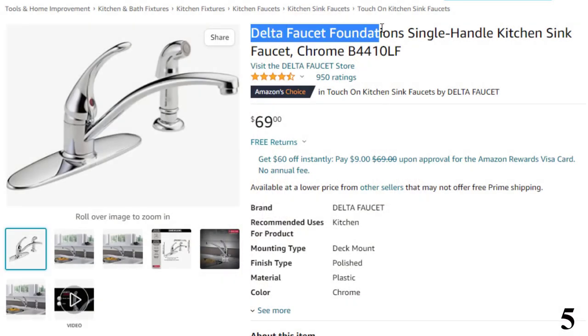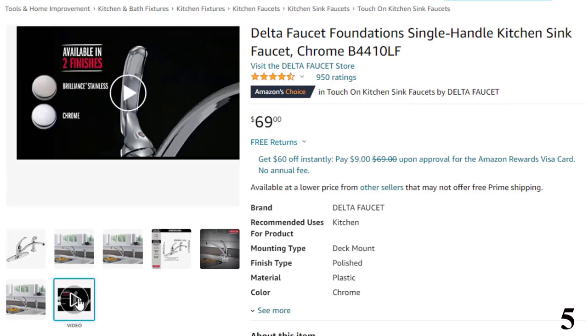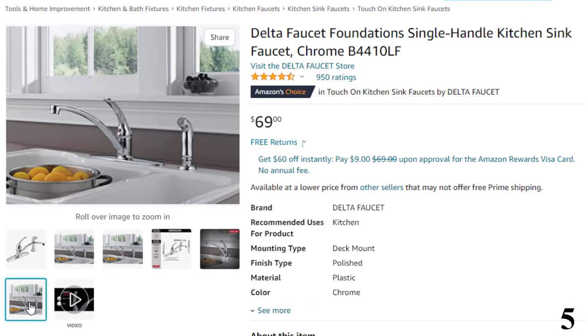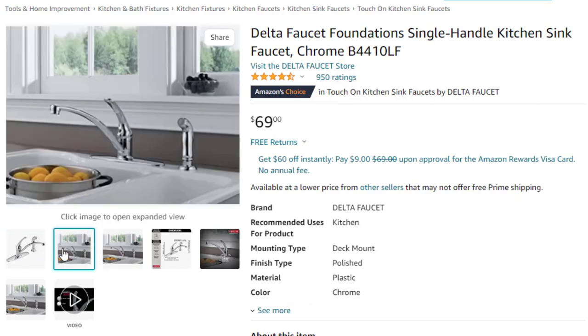Number 5: Delta Faucet Foundations Single Handle Kitchen — now you can get it at around $69. The Foundations model uses a single-control handle design to adjust water temperature and flow rate. The color-coordinated side sprayer with a 20-inch retractable hose can easily keep the sink clean and rinse fruits and vegetables. The faucet has a simple curve, a low arc, and a 360-degree rotation angle, providing extra working space in the sink. It fits a 4-hole configuration and is ADA-compliant, coming with a Delta lifetime limited warranty. The stylish chrome finish adds to its charm, making it a welcome accessory in the kitchen.